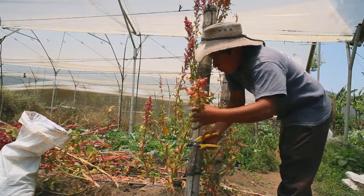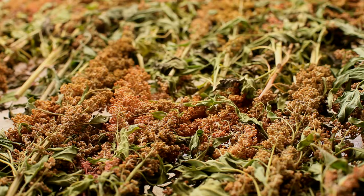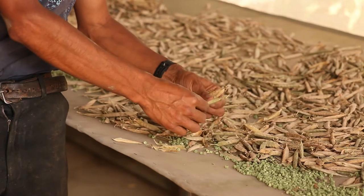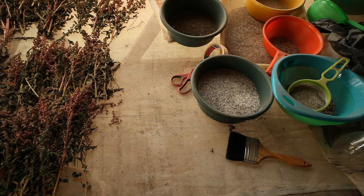Once they are dry enough, our workers carefully remove them and bring them into the drying houses. There, they undergo a natural drying process that will eventually allow them to be husked, separated, cleaned, and certified in order to be saved as good seed for future planting and crop production.